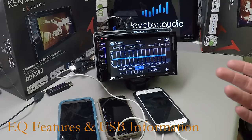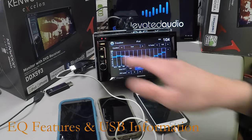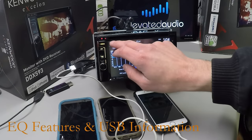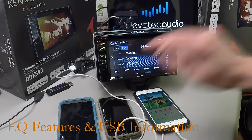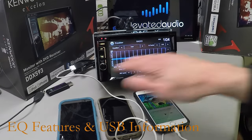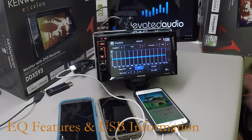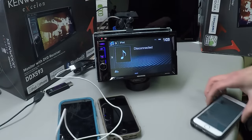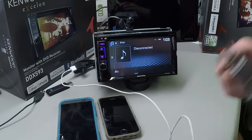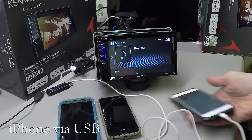One thing about this EQ is it's going to reset for every source that you put it on. So if we set it up a certain way and then change it to tuner, you can see it's flat again. This is something you're going to have to keep in mind whenever you're fine-tuning the system. You can also connect your iPhone via USB, which will keep it charged and transfer all your music through it as well.